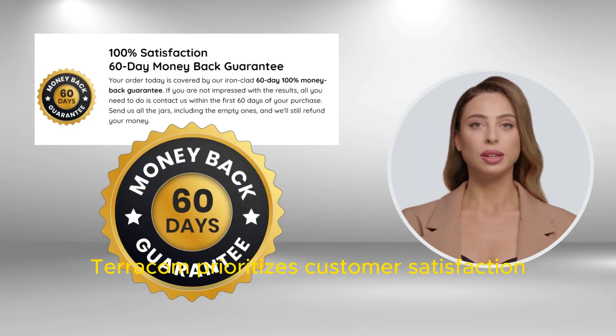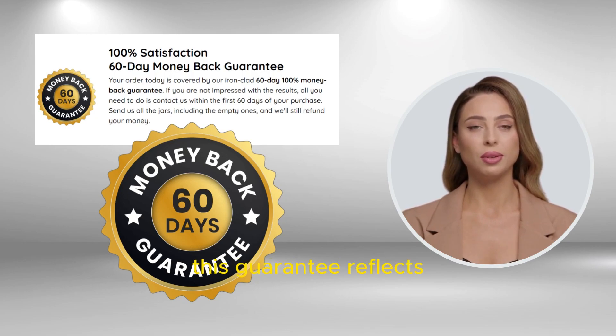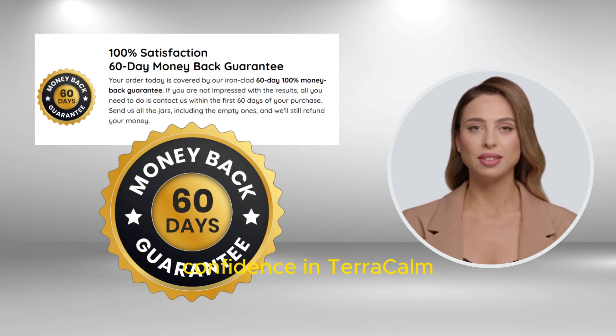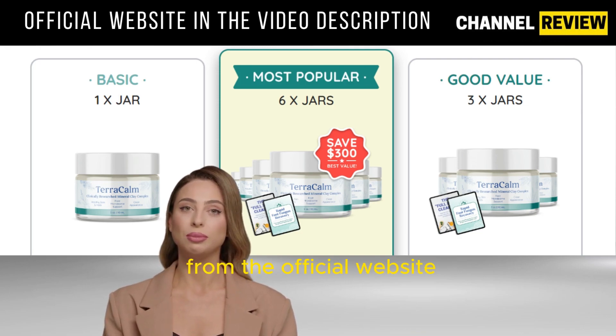Terracalm prioritizes customer satisfaction and offers a 60-day money-back guarantee. If you're unsatisfied for any reason, you can request a full refund within 60 days of purchase. This guarantee reflects the manufacturer's confidence in Terracalm's effectiveness. To ensure you benefit from the guarantee, make sure to buy Terracalm from the official website.